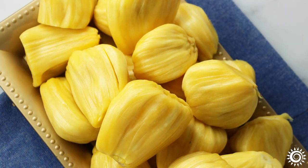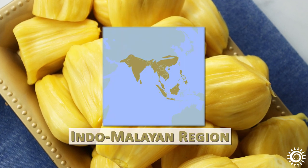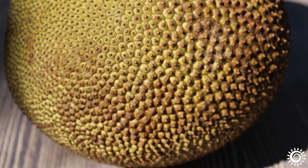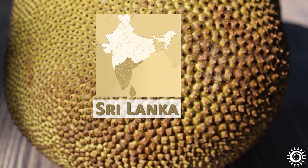The jackfruit tree species, Artocarpus heterophilus, grows all over lowland tropical climate zones, especially rainforests in the Indo-Malayan region, extending from South and Southeast Asia. Called Kathal in Hindi, it is believed to be native to southern India, Sri Lanka, and parts of Malaysia.